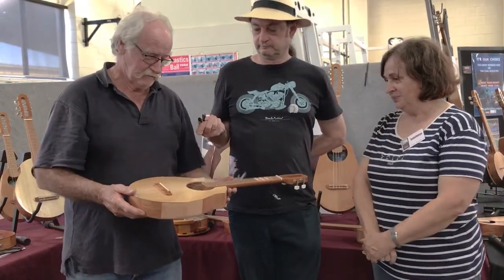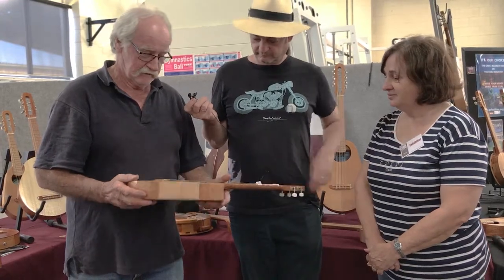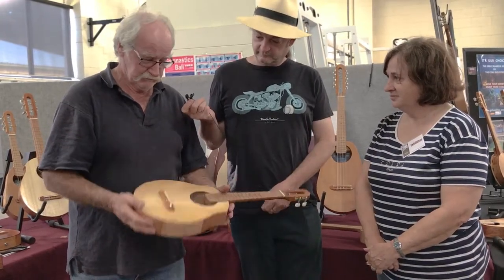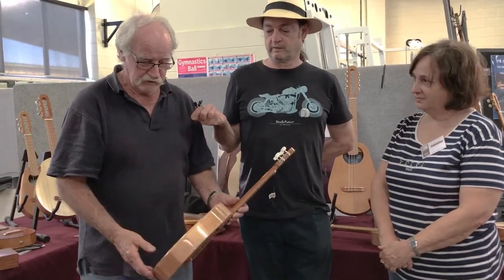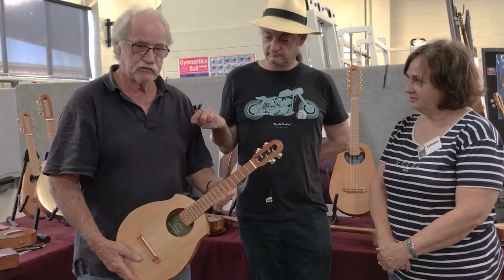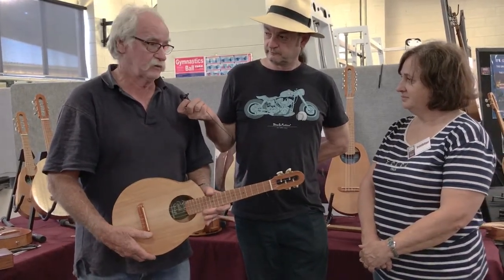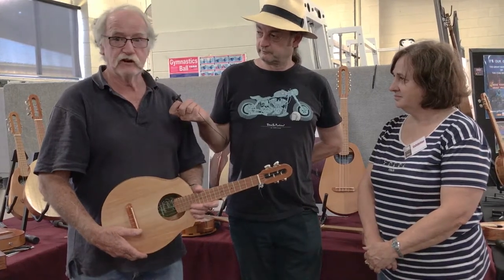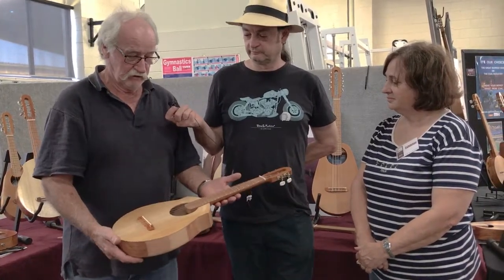Hi. The timbers here are all from Cyclone Larry. There's Bunya Pine for the top and Queensland Maple for the back, silky oak for the sides, and rosewood for the neck. Cyclone Larry hit the far north coast of Queensland and destroyed the forest, and now we're recycling the forest into what we feel are beautiful instruments.